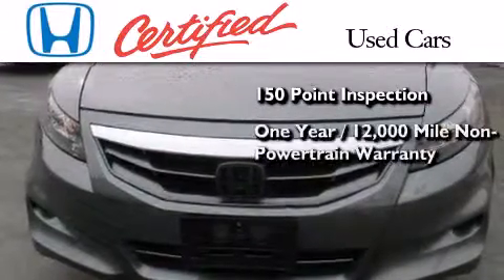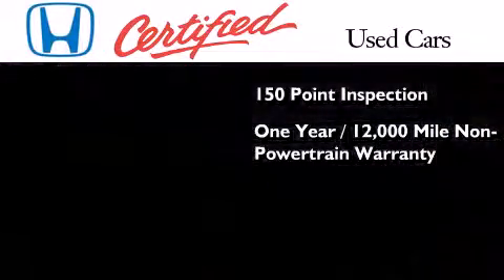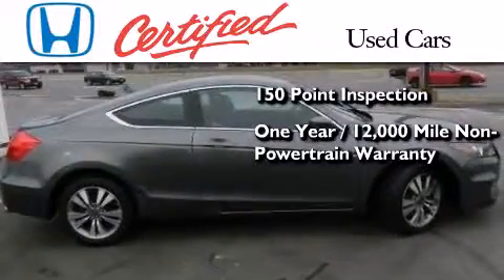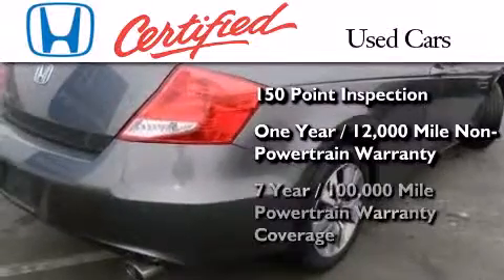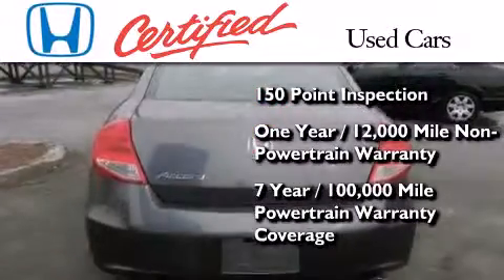an additional one-year or 12,000 miles of non-powertrain equipment warranty coverage on top of what's left of the original new car warranty, and seven years or 100,000 miles of powertrain warranty coverage.